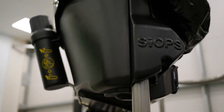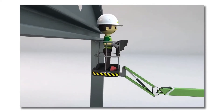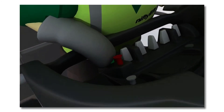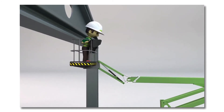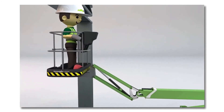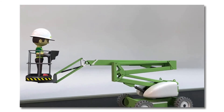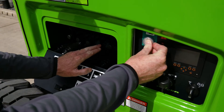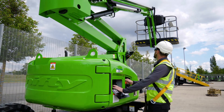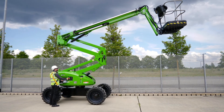The HR15 features NiftyLift's multi-award winning Sustained Involuntary Operation Prevention System, or SYOPS. SYOPS instantly stops all machine functions if the operator is pushed onto the cage control console by an obstacle, preventing serious injury. The HR15 also comes with an independent auxiliary descent at the base and in the cage, which, when used in conjunction with the function controls, allows the machine to be safely lowered to the ground even without main power.